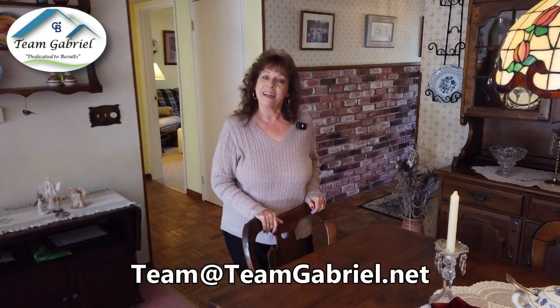If you'd like to know more information or be among the first to receive photos, you can send me an email to team@teamgabriel.net or give us a call at 860-618-6233. We look forward to hearing from you.